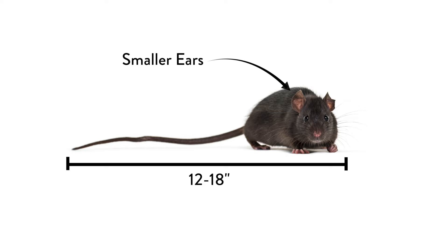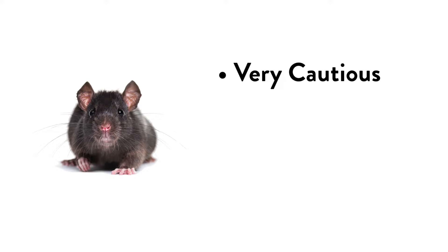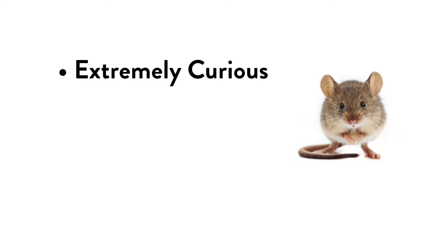Rats like to burrow or climb trees and power lines, so the most common areas they can be found are in basements or attics. Rats are very cautious and become skittish by new objects in their environment, while mice are extremely curious by nature, so they're usually a bit easier to catch.